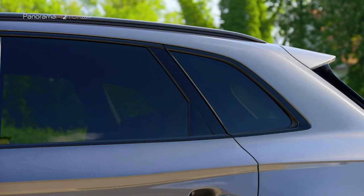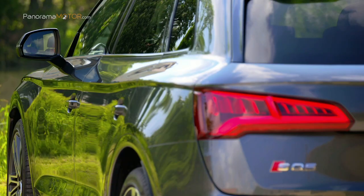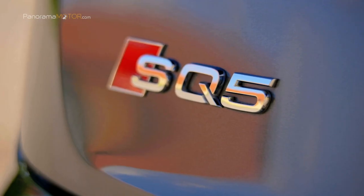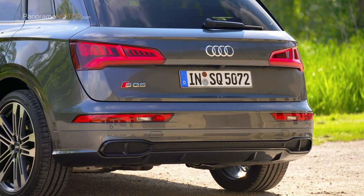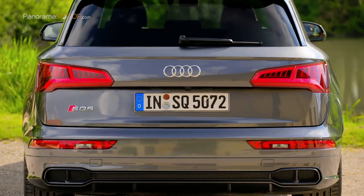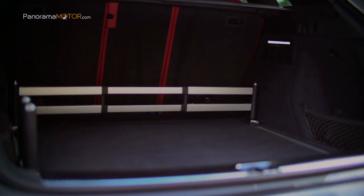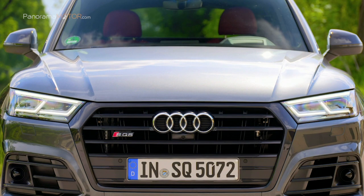El sistema eléctrico principal de 48 voltios incluye un compresor eléctrico EPC y un sistema híbrido suave. La energía se almacena en una batería compacta de iones de litio con una capacidad eléctrica de 10 amperios hora, ubicada bajo el piso del maletero. Un convertidor de corriente continua conecta el sistema eléctrico convencional de 12 voltios. El compresor eléctrico es el asistente del turbocompresor: ayuda cuando el flujo de gases de escape proporciona muy poca energía para impulsar el turbocompresor, cuando arranca y acelera en el rango de bajas revoluciones hasta las 1.650 rpm.